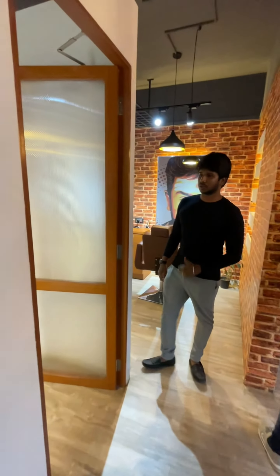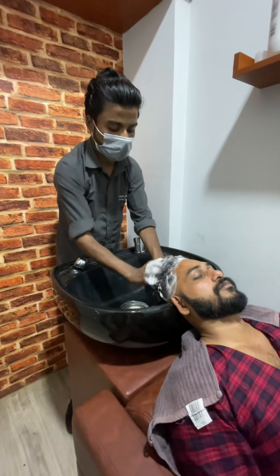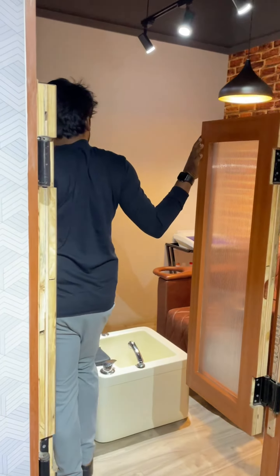If you have a bridal make-up, you can use a hair wash. Men and women are a good compact. Manicure and pedicure are also available.